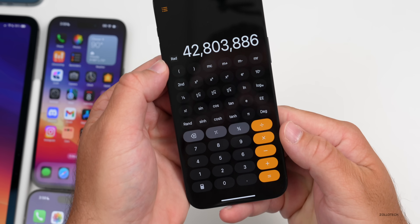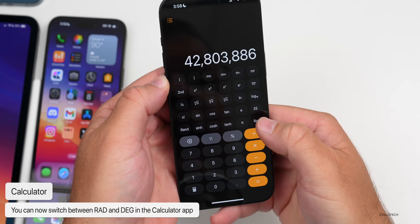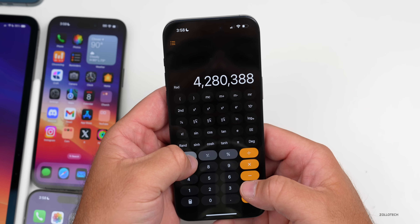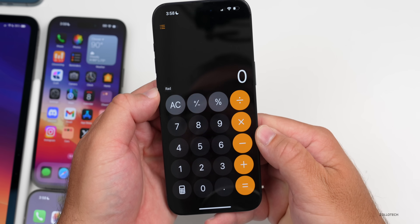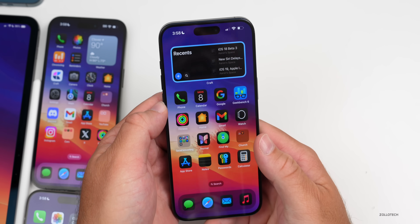In the Calculator, they've added the ability to switch between radians and degrees — you'll see 'rad' or 'deg' for degree in the scientific calculator, making it much easier to switch between those. Even if you go back to the basic calculator, it will still tell you which mode you're under, so that's a nice little update.